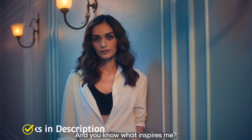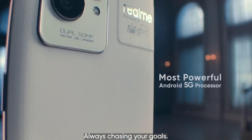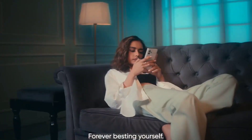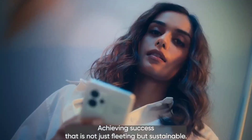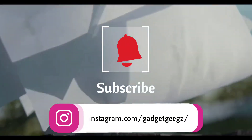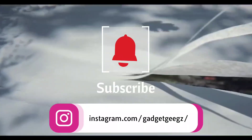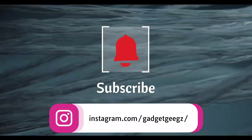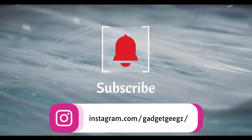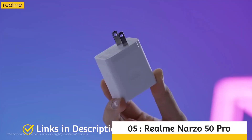To help you choose the best Realme camera smartphone, in this video I am going to show you five amazing latest Realme phones that come with the best camera setup. Do watch the video till the end and let me know in the comment section which Realme camera smartphone you liked the most. Please hit the like button, share this video among your friends, and subscribe to our channel. If you have any queries related to buying a best camera smartphone, you can ask me on Instagram.